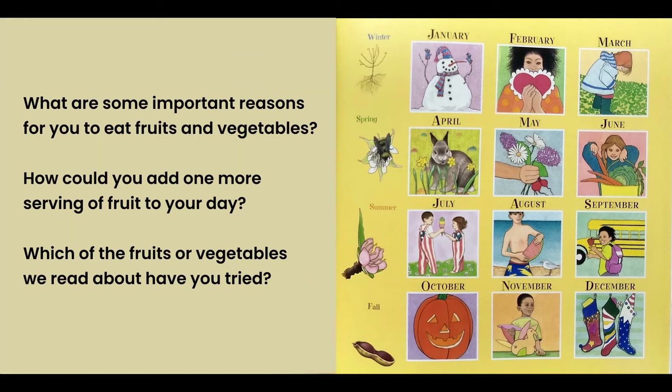I hope you have enjoyed our story, Pick, Pull, Snap, where once a flower bloomed. What are some important reasons for you to eat fruits and vegetables? How could you add one more serving of fruit to your day? Which of the fruits or vegetables we read about have you tried?